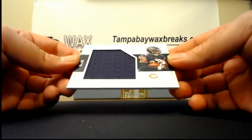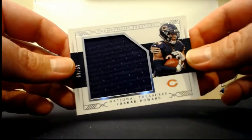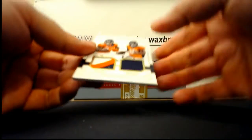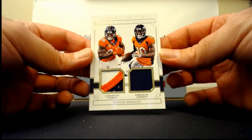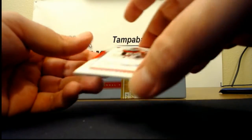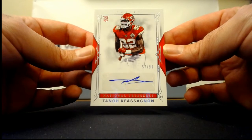Got a Jordan Howard jersey, 45 of 49. Got a Demarius Thomas and Emmanuel Sanders dual patches, three of 25 — actually that one's for Val, sorry.